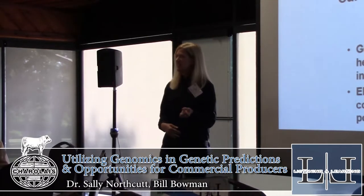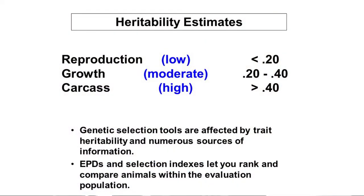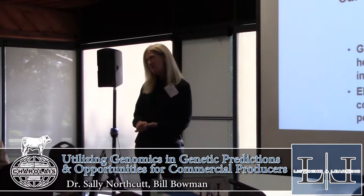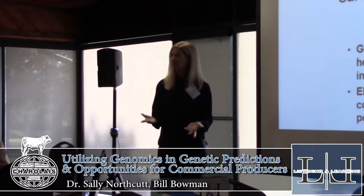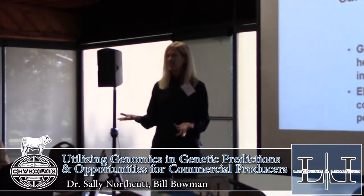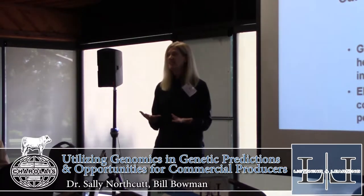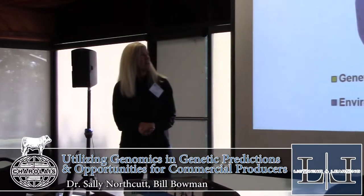To bring this into perspective, let's do a short review of some concepts to keep in mind. We're interested in genetics, or we wouldn't be here. The traits that we measure have a genetic component and an environmental component. We try to figure out what that genetic variation piece is. Your carcass traits are highly heritable. Reproductive traits are more lowly heritable. The growth traits are moderately heritable. The higher the heritability, the more effective you can make selection progress. Low heritability traits are more challenging — you have to have lots of data. Carcass traits are nice to work with; selection can be quite effective.